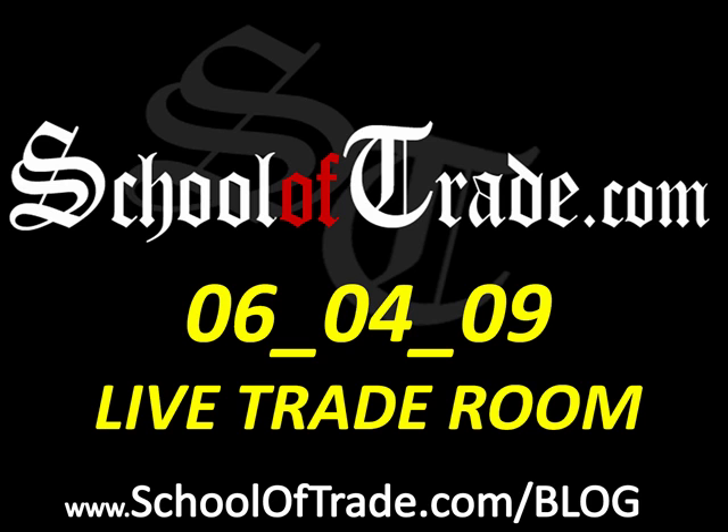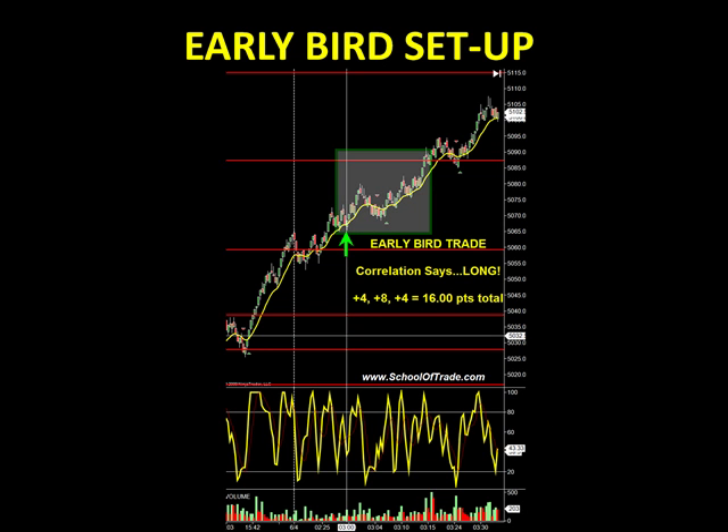Before we get into our live trade room results today, I want to remind you guys that every morning at 3 a.m. our members execute what we call the early bird setup. At 3 a.m. Eastern Standard Time, when the U.K. markets are opening up, the DAX market — which is one of our favorite markets to trade — is just waking up. The early bird trade is a correlation setup that uses a specific correlated market to determine the direction of the trade ahead. This morning at 3 o'clock, our correlation said to go long. I took profit at plus 4, plus 8, and then another 4 on our trailer for a total of 16 points.